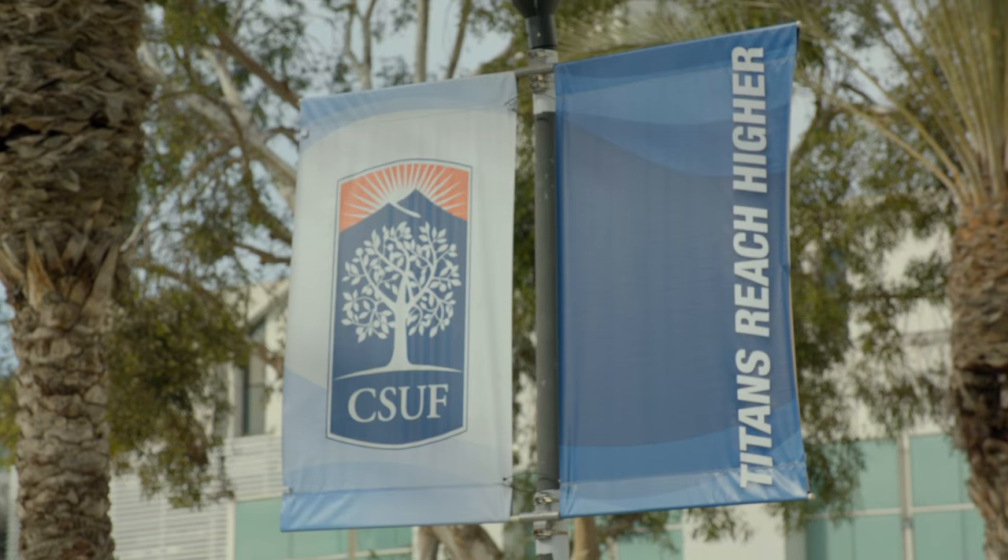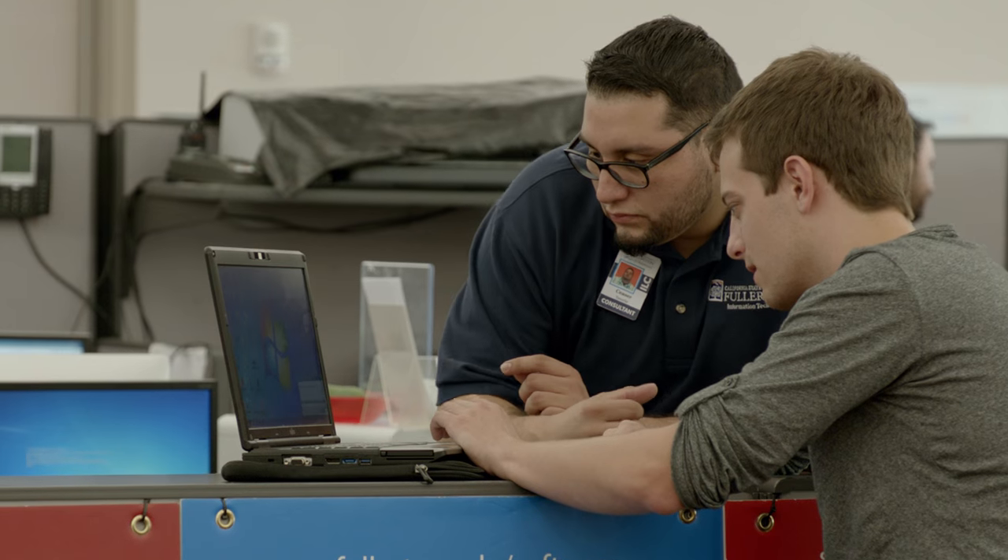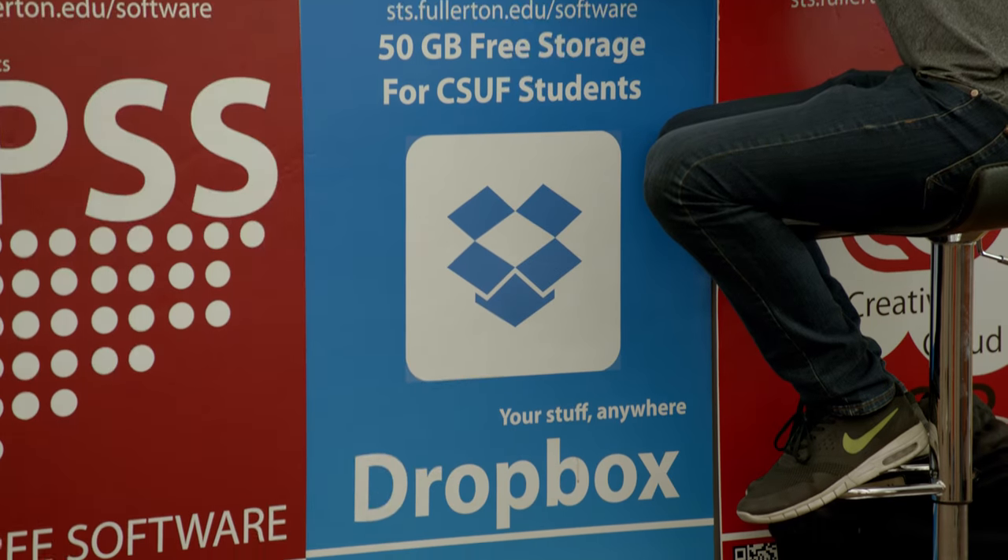How can we really enhance our technology and take the institution to another level? We looked at data cloud solutions, including Dropbox.